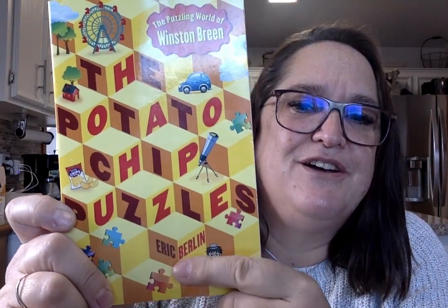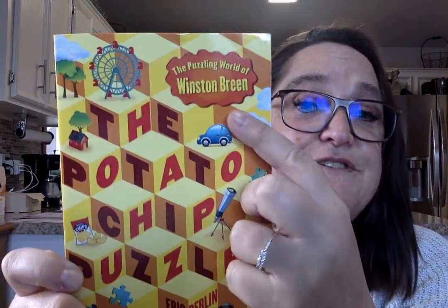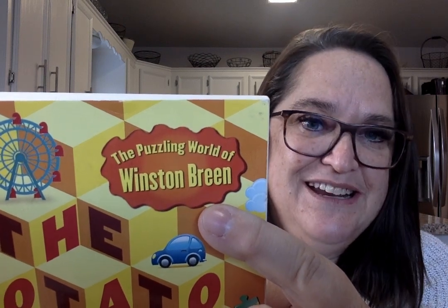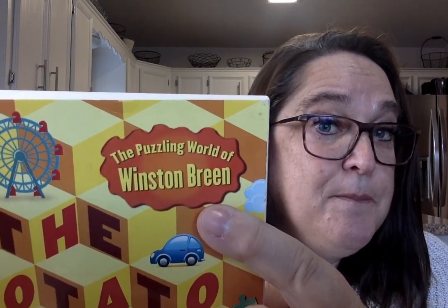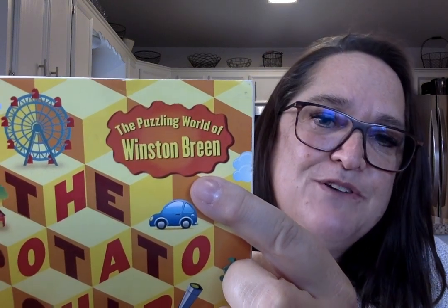So this book is called The Potato Chip Puzzles. It's by Eric Berlin and it's the second book in a series. The first book was called The Puzzling World of Winston Breen. It's also a really good book, but there's a scary part at the end where there's a bad guy that has the family hostage — it doesn't seem very appropriate to read at school, but it might be one you want to read at home with your family.